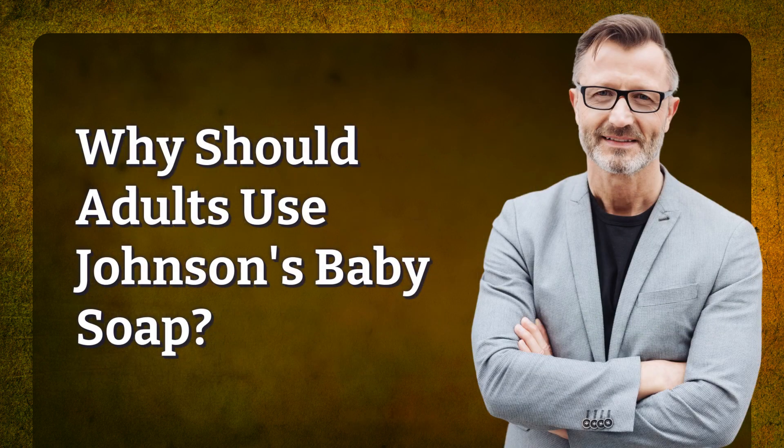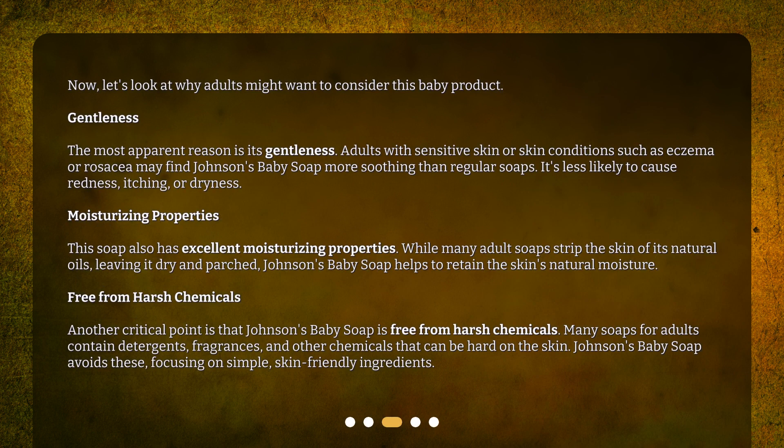Now, let's look at why adults might want to consider this baby product. Gentleness — the most apparent reason is its gentleness. Adults with sensitive skin or skin conditions such as eczema or rosacea may find Johnson's Baby Soap more soothing than regular soaps. It's less likely to cause redness, itching, or dryness.